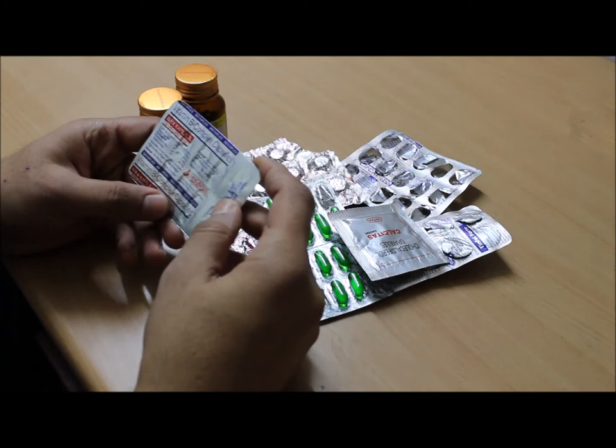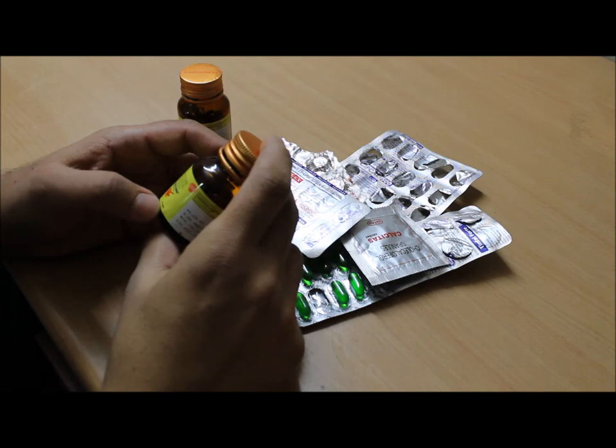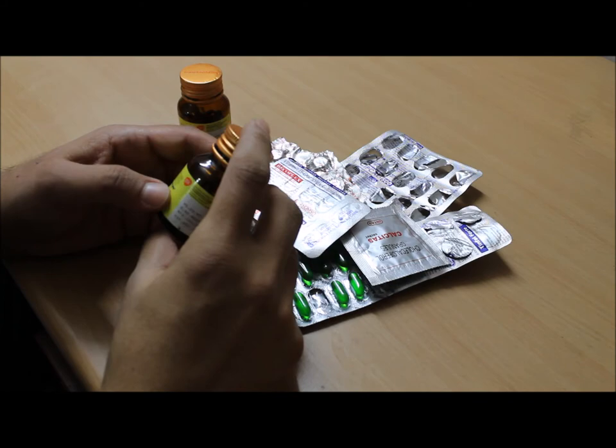These are vitamin B complex capsules, but rather than taking these, you can replace them with B-Cardexamine, because it contains all the required vitamins and minerals. The cost is only 28.95 rupees for 30 capsules — around one rupee per capsule or even lesser. That's it, thanks for watching guys.